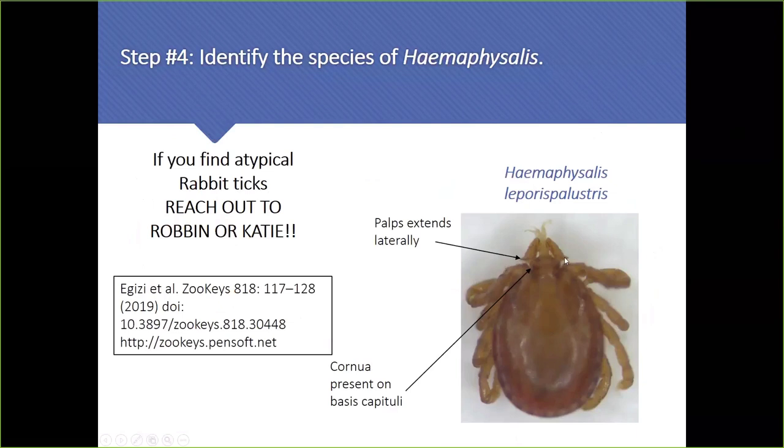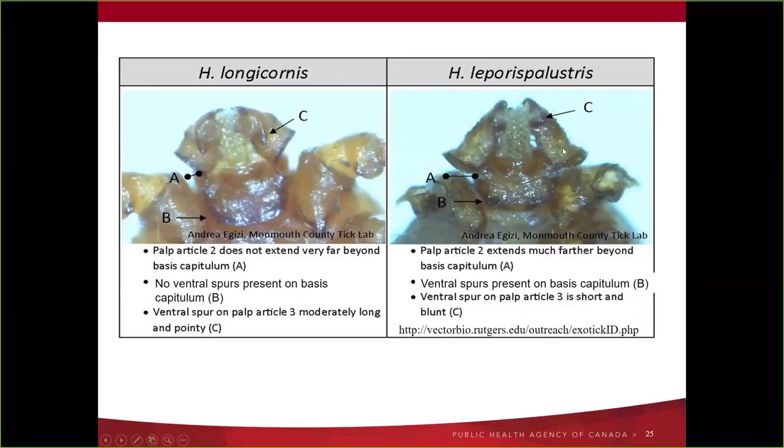Haemaphysalis are dead easy to identify — they're the ones wearing a hat with flanged palps. You may encounter Haemaphysalis leporispalustris in Canada, or Haemaphysalis cordellus, and you may come across atypical ones like the Asian longhorn tick Haemaphysalis longicornis — if you find any of those we'd very much like to examine them. The features separating them: on longicornis palpal segment three is long, whereas on the rabbit tick they're much shorter, and the rabbit tick has ventral spurs on the basis capitulum where longicornis has them absent. Subtle differences, but the overall palp shape is a dead giveaway.